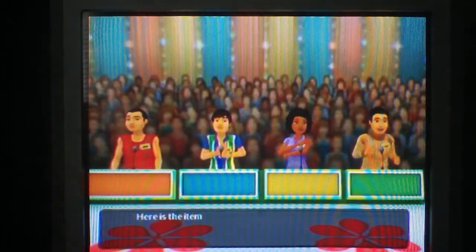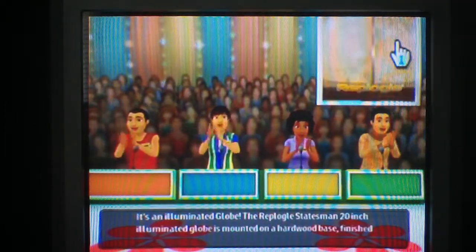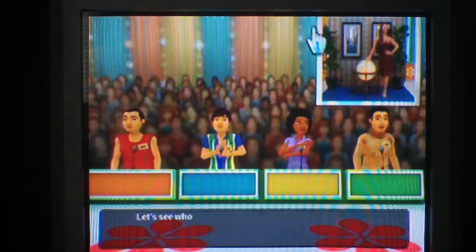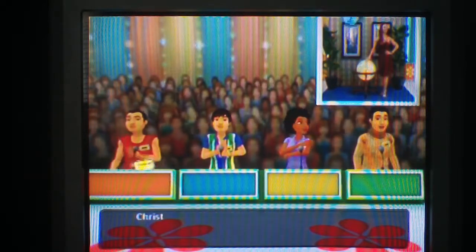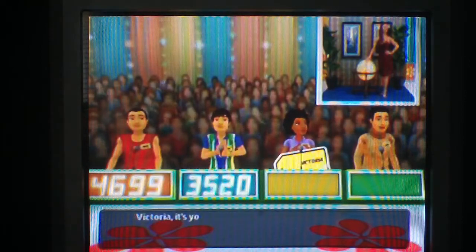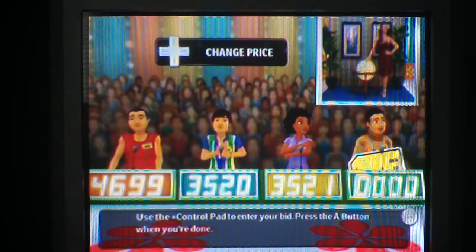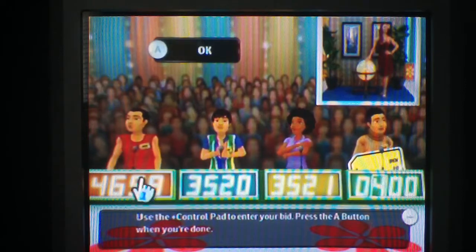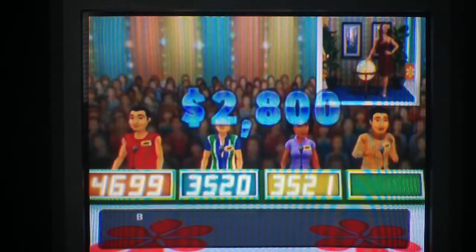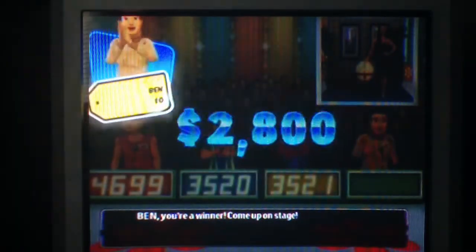Come on down! Here is the item up for bids — it's an Illuminated Globe! The Replogle Statesman 20-inch Illuminated Globe is mounted on a hardwood base finished in walnut with a full solid brass hand-engraved meridian. Christopher bids $46.99, Please bids $35.20, Victoria bids $35.21. The actual retail price is $2,400 to $2,800! I went off by $400.